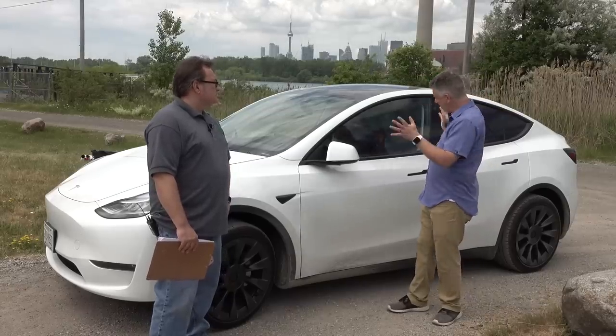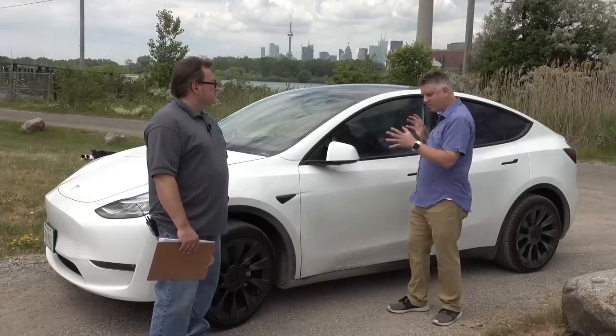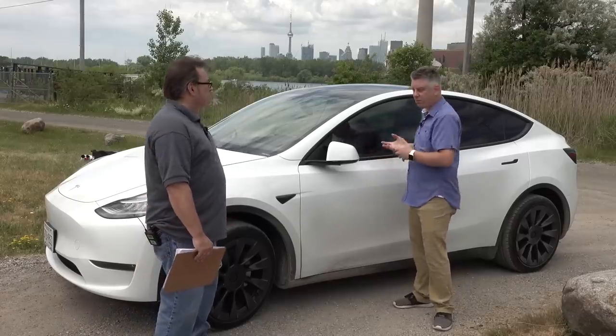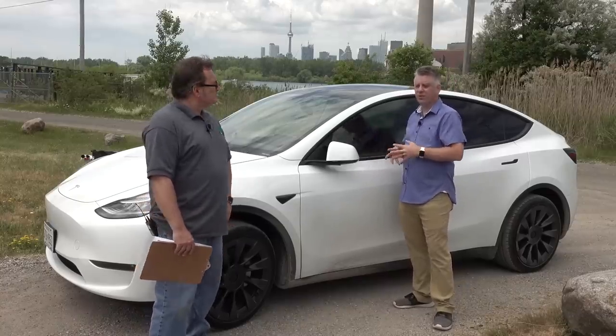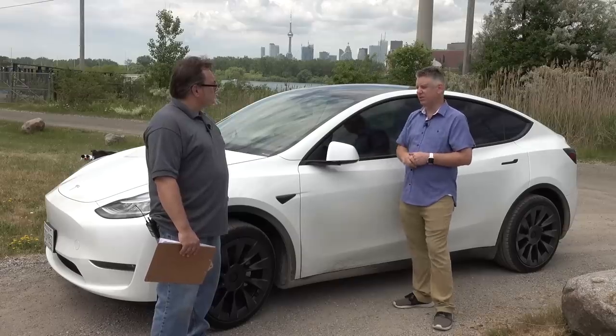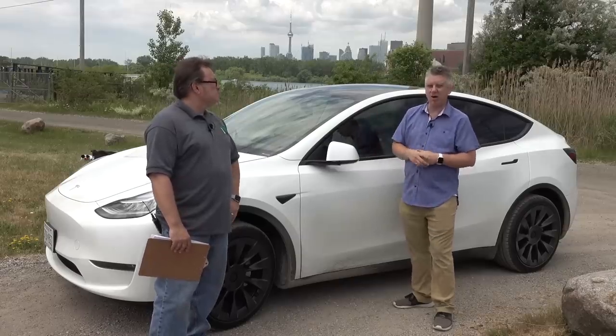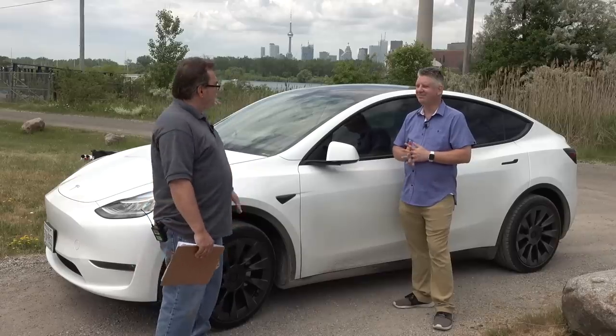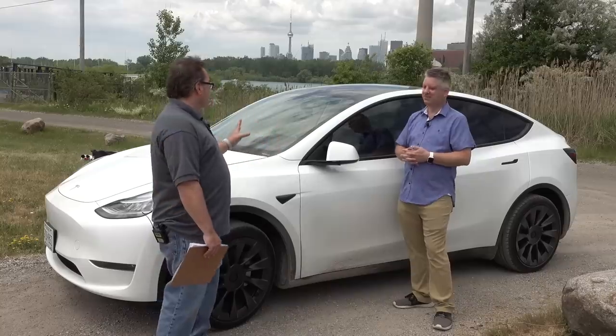It's got all the same DNA as the Model 3, the same performance. This is an all-wheel drive car, with front and rear motors. They also have a performance version, and sometime next year they're going to release a standard range, which will be a cheaper car than this. They do need to get a little more into entry-level pricing because it's not cheap.